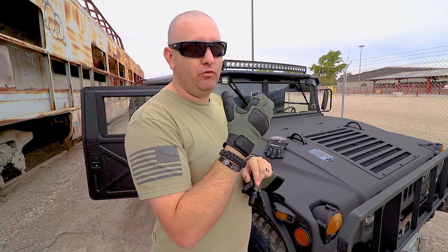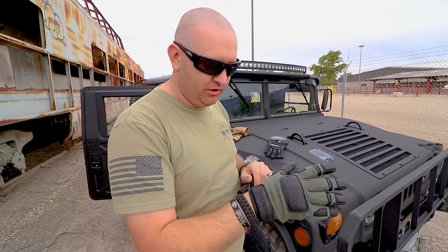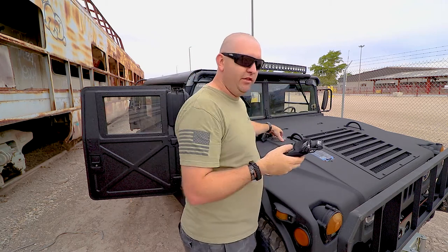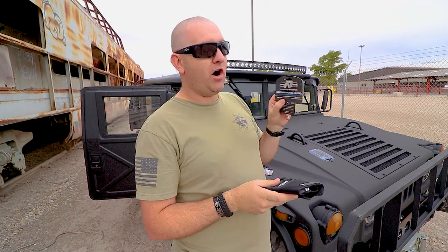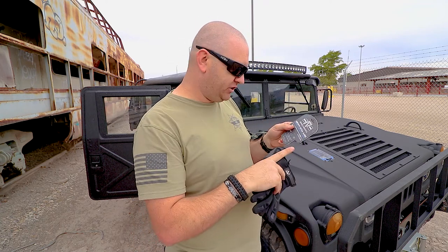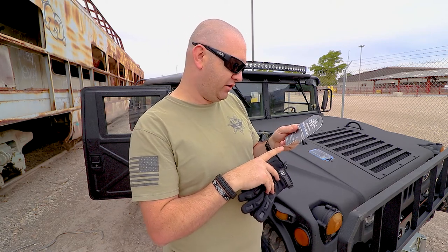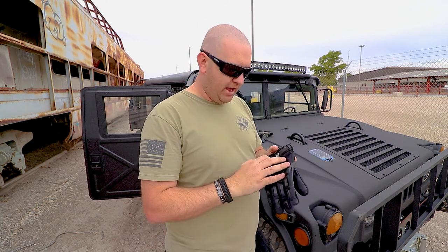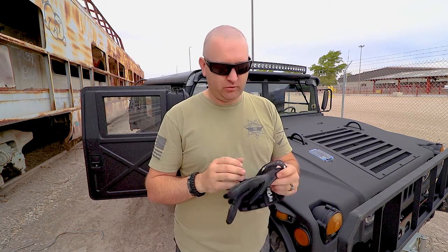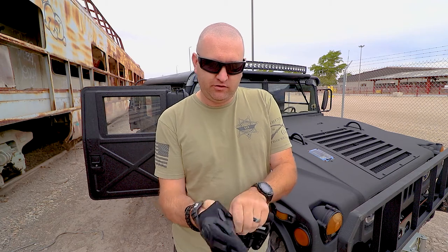Yeah, roping out of anything, climbing, whatever — I think the Hellfighter is the one you want for that. Moving on to the next one: this is the Kinetics FR Tactical Glove. Again, touchscreen compatible, Nomex flame and heat resistant, Bio-Flex armor, textured nylon grip, and impact foam. These have been my favorite out of the three — I've already got them a little dirty because I've been using them.